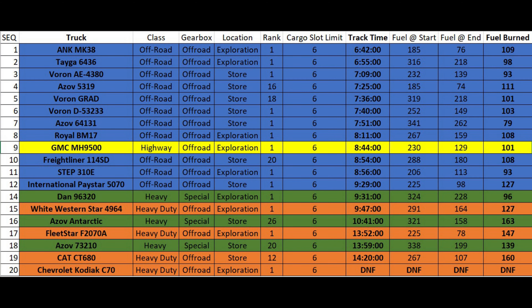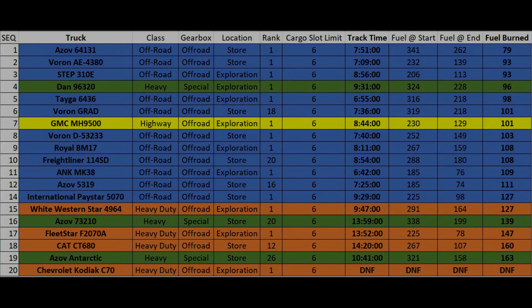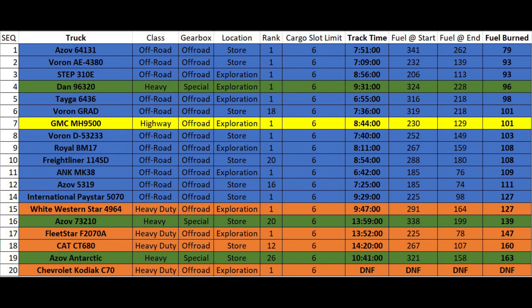We've reached the end of this video and here are the results, which show the fastest trucks with the highest torque. Use this as a guide if you are looking for the fastest way to get a big job done. Use this chart as a guide if you need torque as well as fuel efficiency. Many will agree that the Azov 64131 is the best truck to use for big cargo, especially when traversing a great distance. You'll rest easy not having to think about your fuel, but you may need some help staying awake behind the wheel of this one.